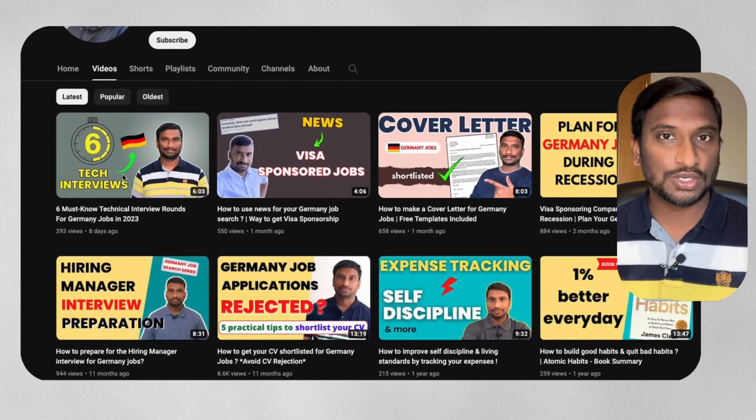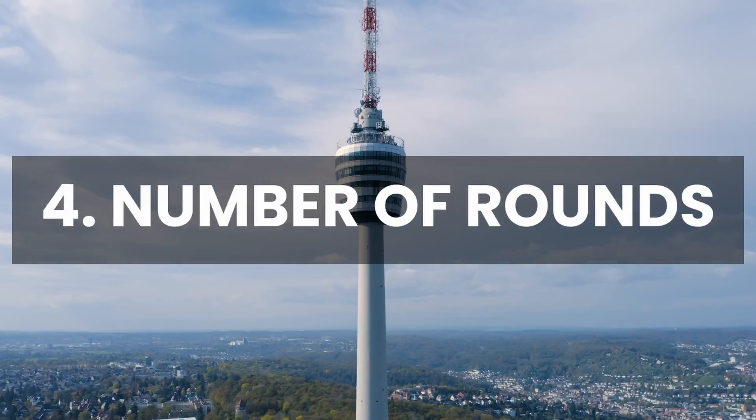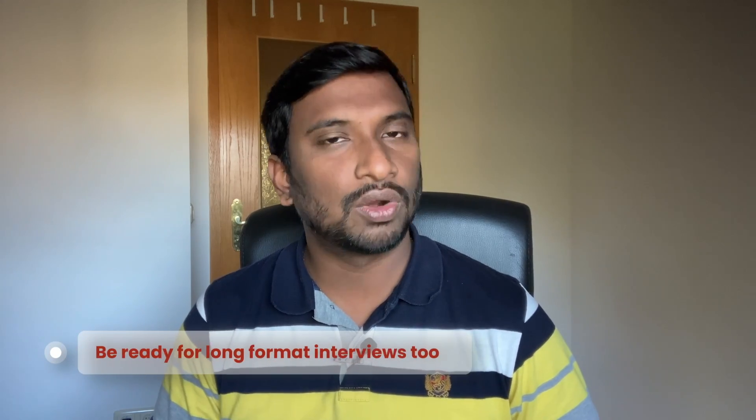I've already made a video about must-know technical interview formats for Germany jobs — check that out if you haven't. The number of interview rounds varies from company to company. Most companies complete the process with Q&A format interviews and programming challenges, but some combine one or more different formats. Be aware of all these formats so that whichever format you come across, you are prepared to attend.